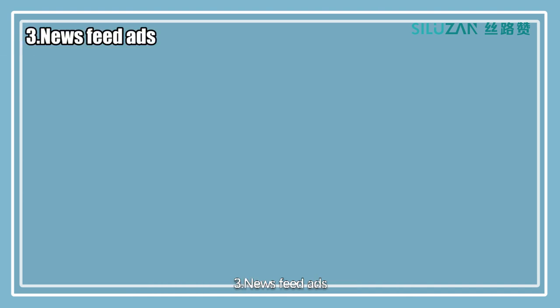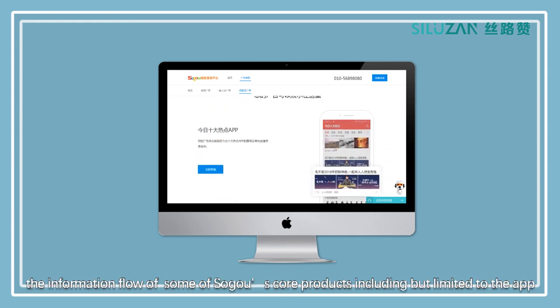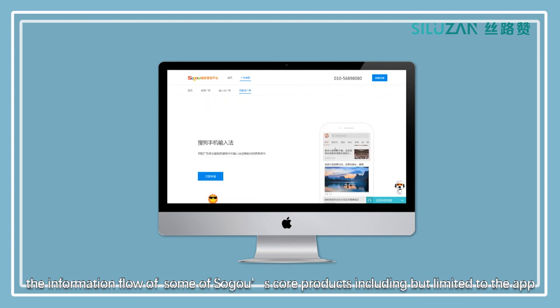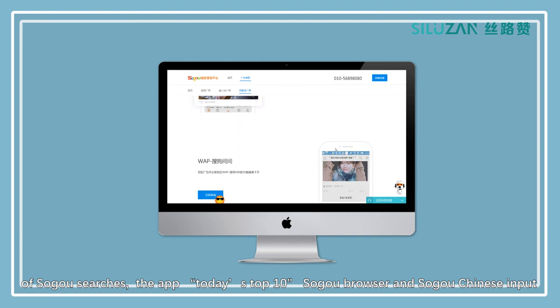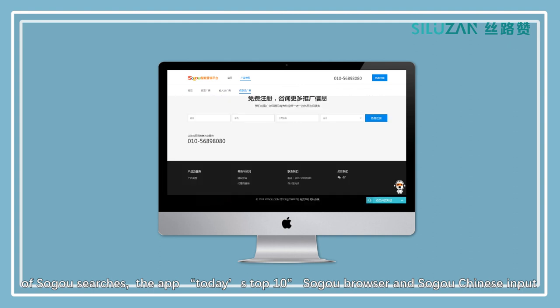News Feed Ads: Soko News Feed Ads is a form of image-incorporated native ad. It will appear in the information flow of some of Soko's core products, including but not limited to the Soko Searches app, the Today's Top 10 app, Soko Browser, and Soko Chinese Input.